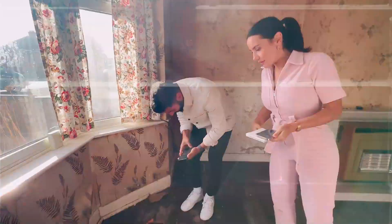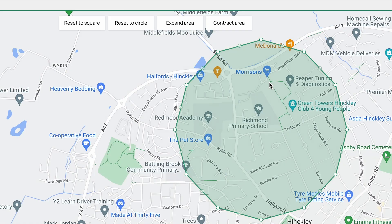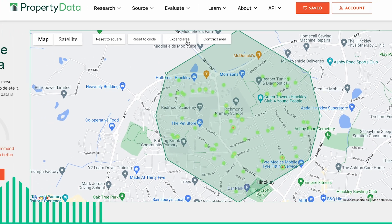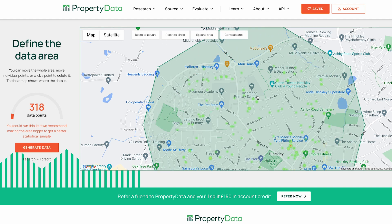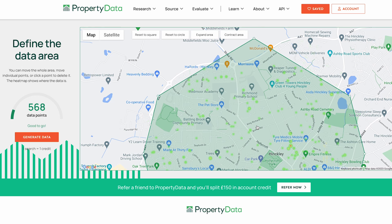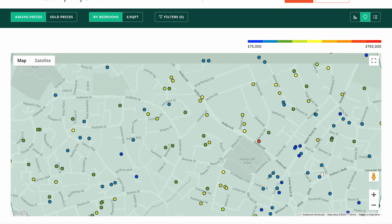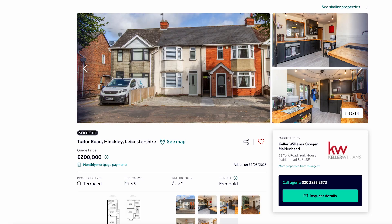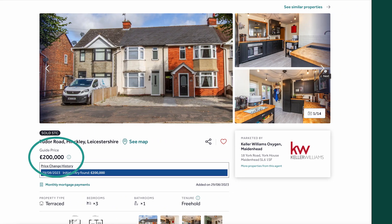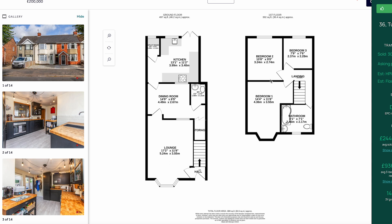Before visiting the property I'd been on Property Data doing my area research. I type in the postcode, expand the area to get more data points and make the most of my monthly credits. I can look at sold prices in the area, zoom in on the street and see comparables. For example, one property on Tudor Road sold for £200,000, and another on a neighbouring street sold for £185,000, which gives you a ceiling price for maximum value.